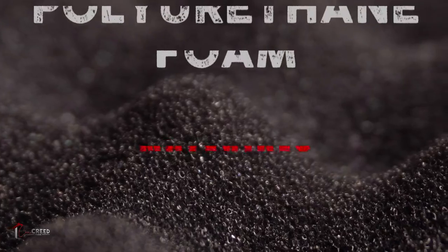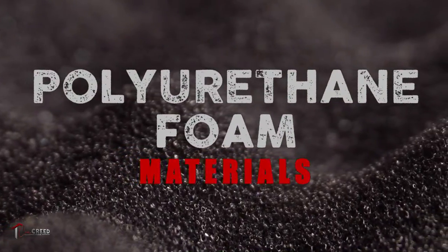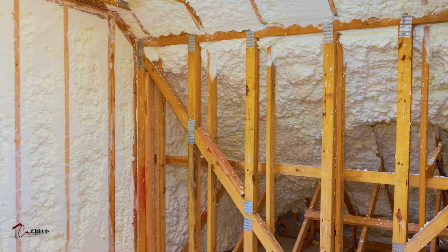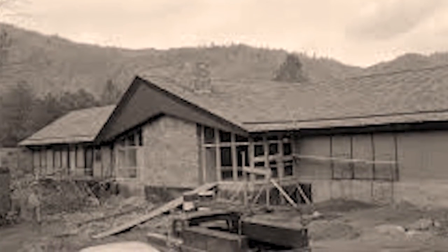Number five: polyurethane foam. For flat roofs, spray polyurethane foam is an excellent option. Foam has a number of advantages: it's an insulating material, serves as soundproofing, is lightweight, and very durable. Foam has been used in roofing applications since the 1960s.